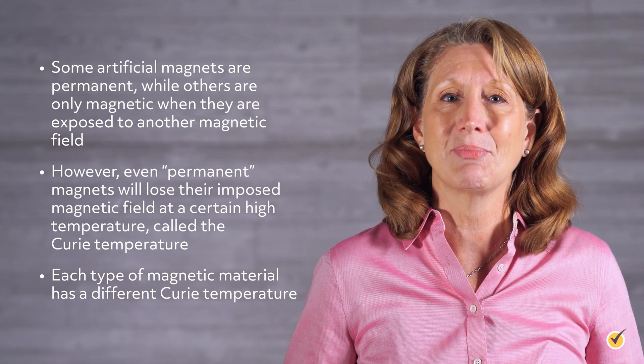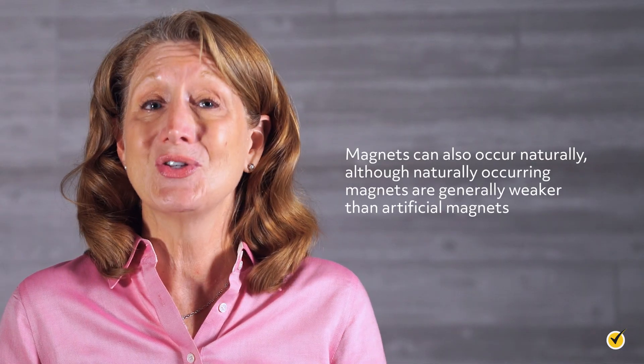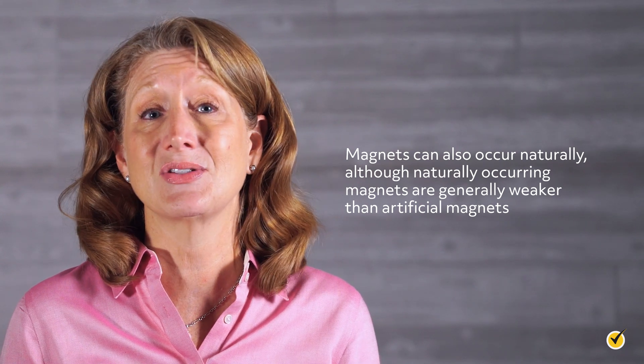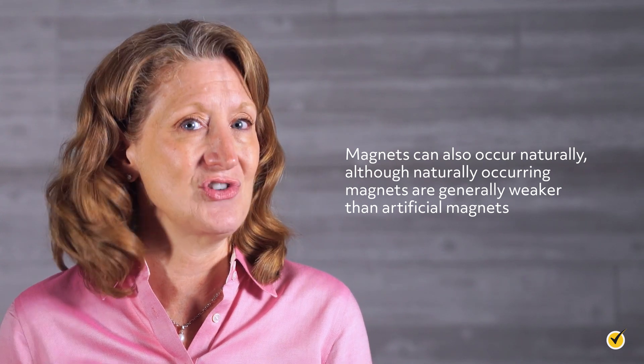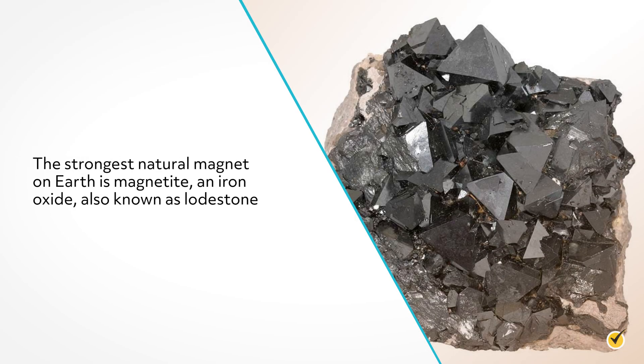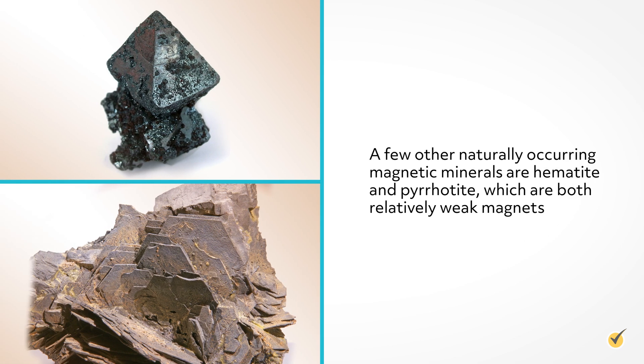Each type of magnetic material has a different Curie temperature. Magnets can also occur naturally. Although naturally-occurring magnets are generally weaker than artificial magnets, the strongest natural magnet on Earth is magnetite, an iron oxide also known as lodestone. A few other naturally-occurring magnetic materials are hematite and pyrrhotite, which are both relatively weak magnets.